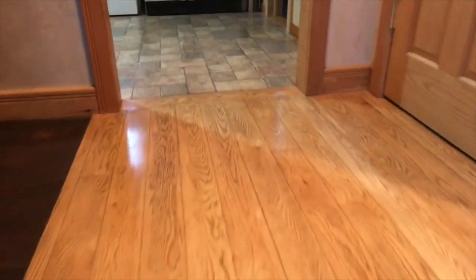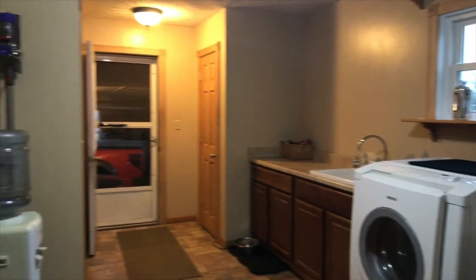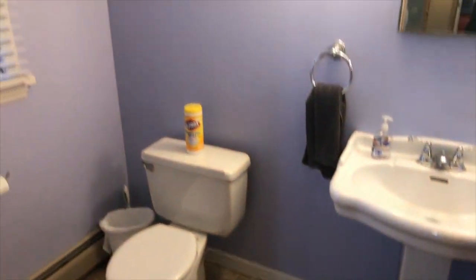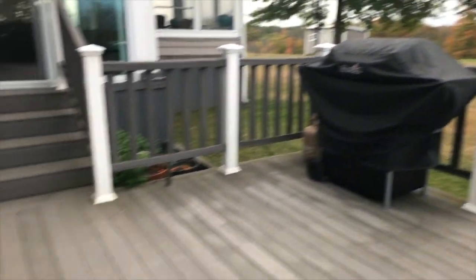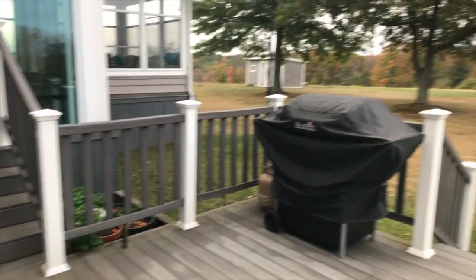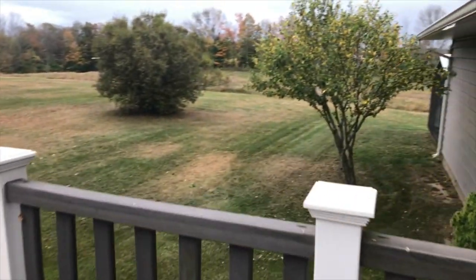Heading to the left is your laundry area, a second refrigerator, and this connects to your attached two-car garage. There's also a nice little half bath. The tri-level also features some nice composite decking with white vinyl trim — it looks great and is lovely for entertaining, especially for get-togethers.